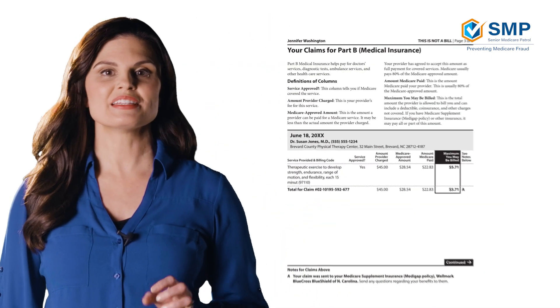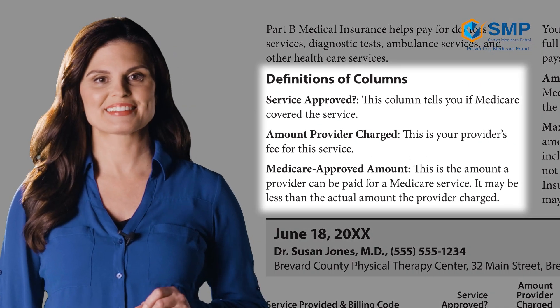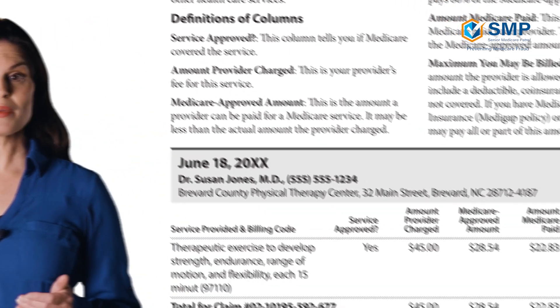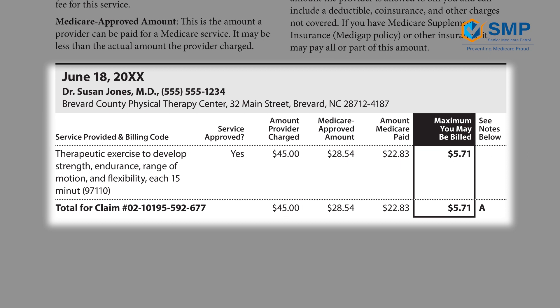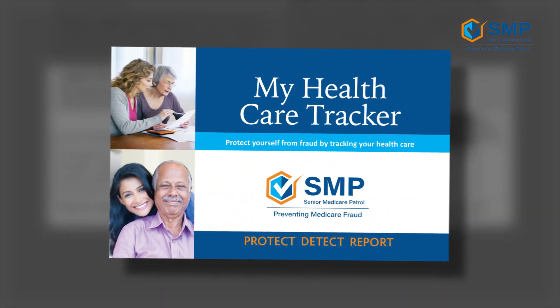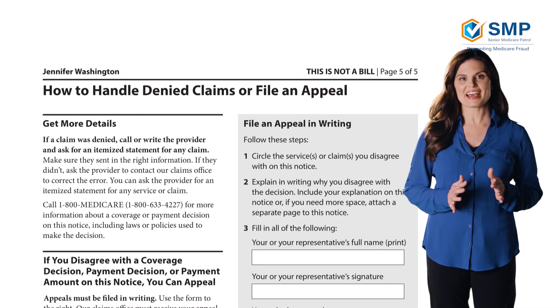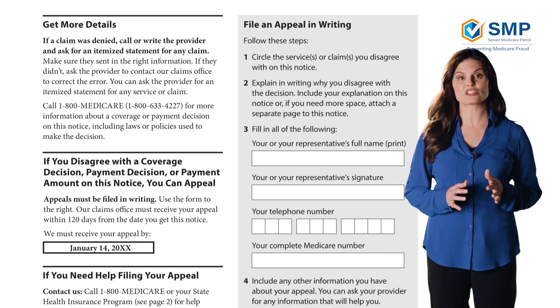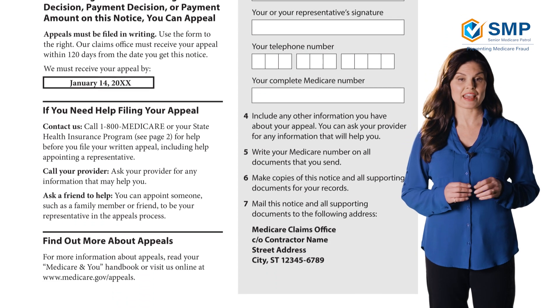Like Part A, at the topmost portion of page 3, you'll see definitions of columns, which explains many of the terms used on this page. Again, you'll see information on the claims submitted, which is similar to how it is arranged on a Part A MSN. Save any bills you receive from providers so you can cross-check them and any information you recorded in your My Health Care Tracker with the claims on your Part B MSN. Finally, the last page of your Part B MSN contains information on appealing Medicare decisions, which is the same as the last page of a Part A MSN.